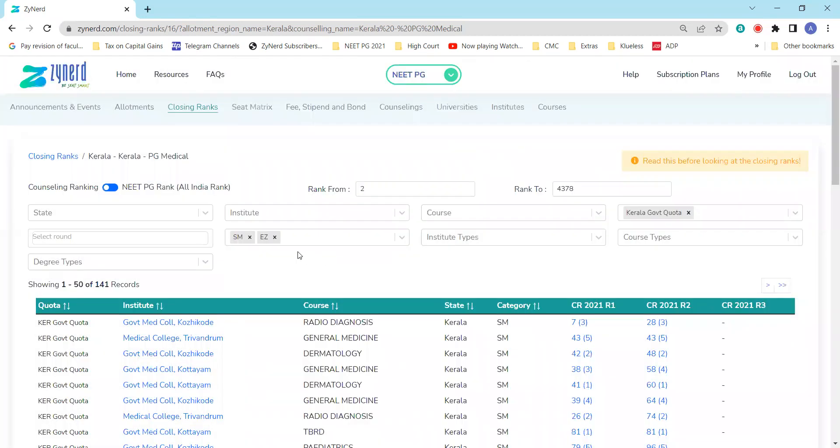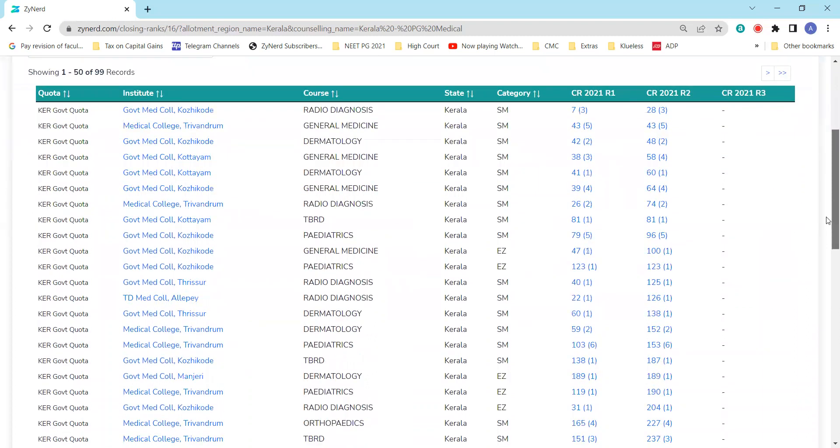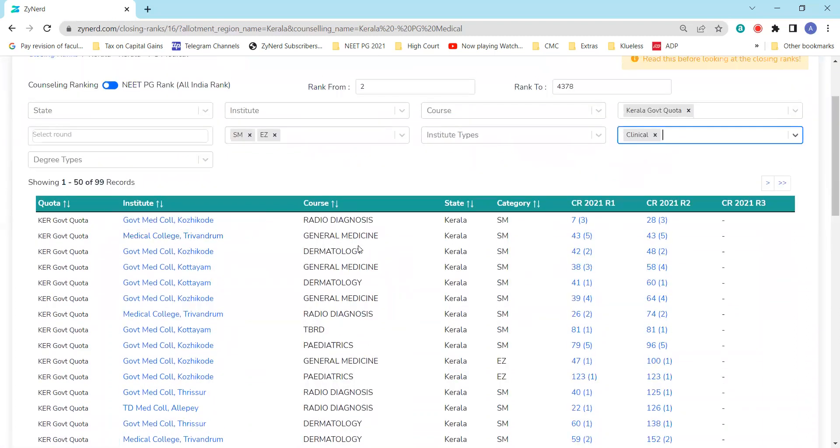Now let's look at how to view the data. I have filtered Kerala, government quota, SM and EZ categories, because I belong to EZ category and am also eligible for SM seats. I am looking at only clinicals, so I go to course types and select clinicals. I will then have the closing ranks of every clinical seat allotted last year. For instance, Medical College Trivandrum was allotted till rank 43 — the state counseling rank — meaning the 43rd candidate in the state merit list was the last candidate to take a general medicine seat in round one.